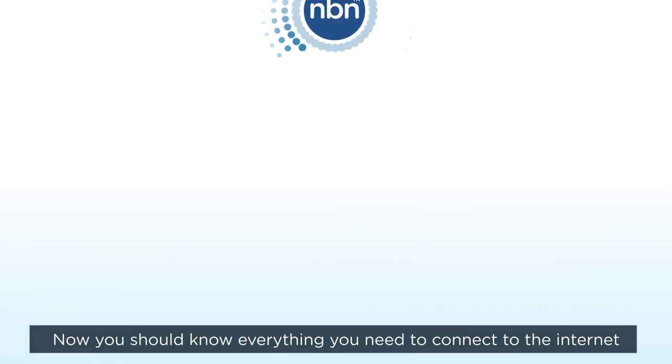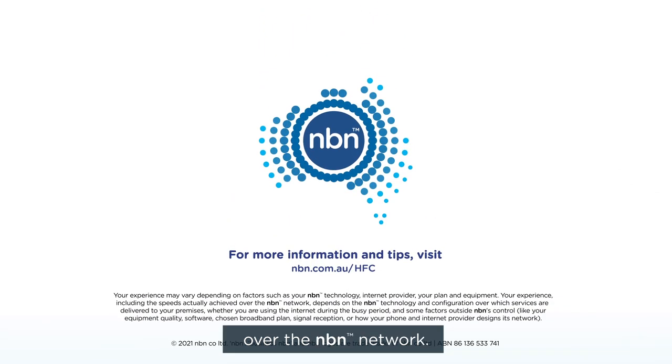Now you should know everything you need to connect to the internet over the NBN network.